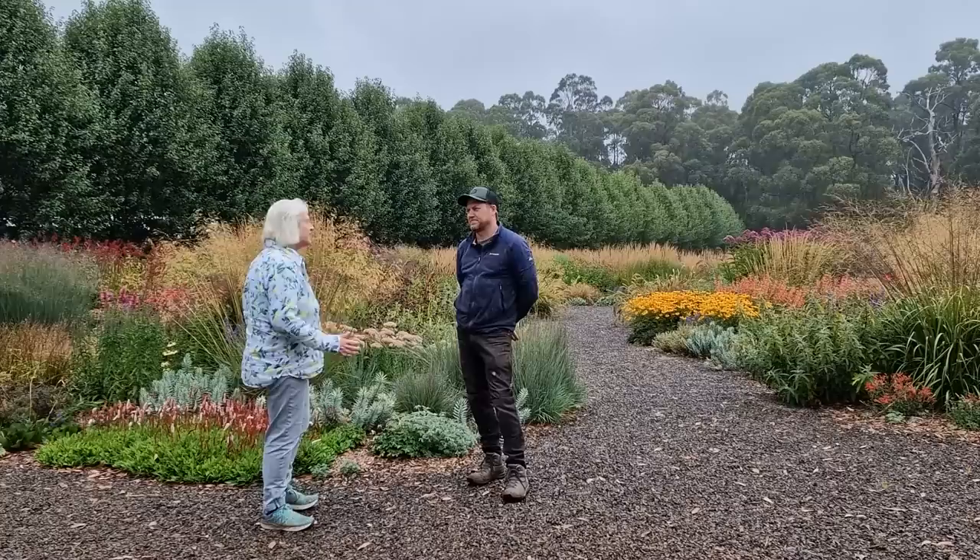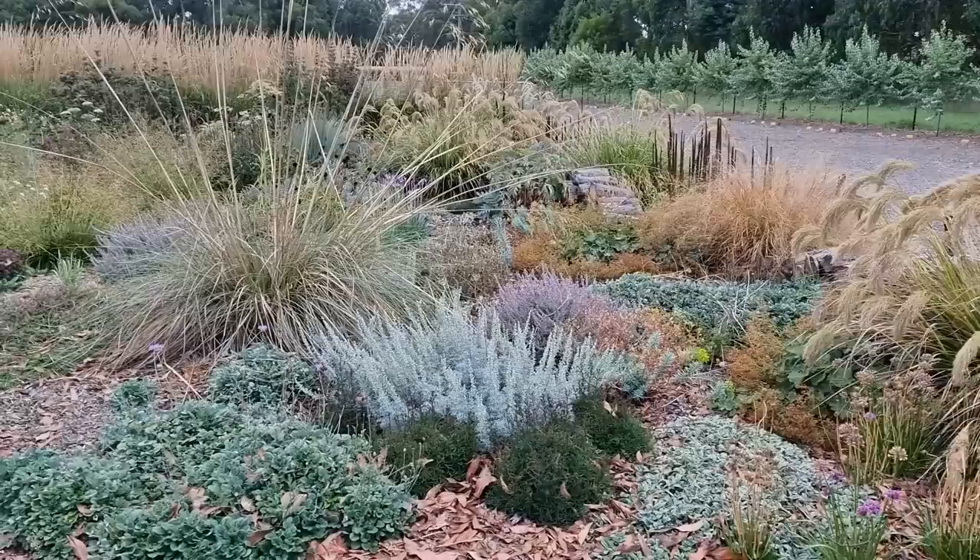It's Alexandra here from the Middle-sized Garden YouTube channel and blog. I'll put links to Antique Perennials and any other resources I mention in the description below. So tell me, how did you set up this garden?